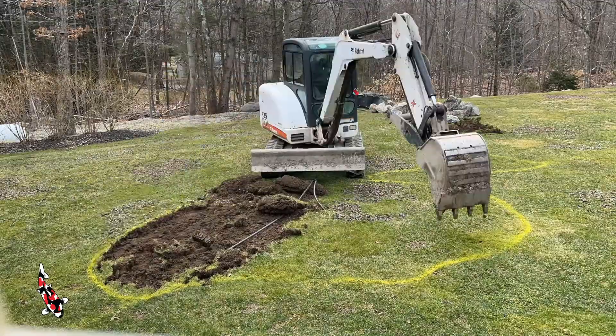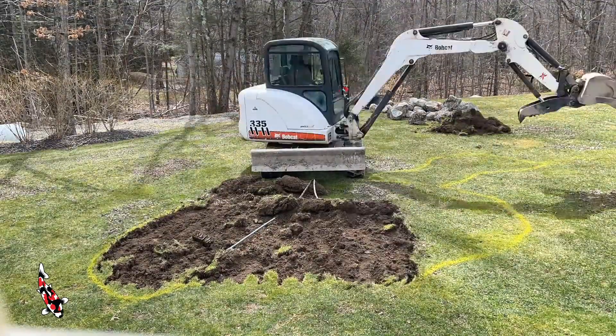Being mindful of predators when determining the size, depth, and overall construction of your pond can be extremely helpful. Making sure your pond is deep enough is super important to ensure that no land animals or predators can walk into it.